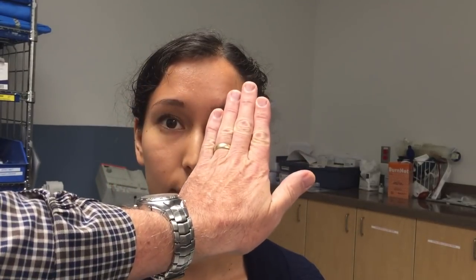For the test of skew: if the patient has no vertical or diagonal skew of the eyes when tested, this is a HINTS Plus peripheral result. If the patient demonstrates diagonal movement of the eyes — an abnormal skew deviation — this is a HINTS Plus central result.